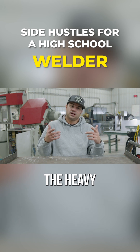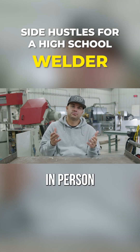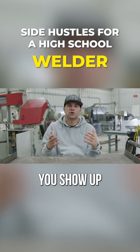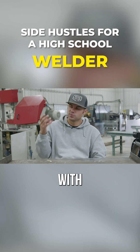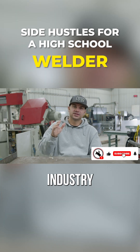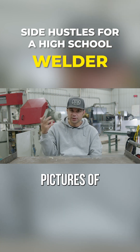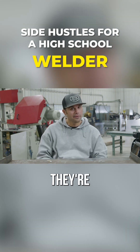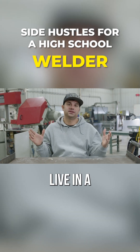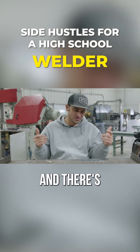A big way to get hired in the heavy equipment game is to take pictures of your work — take pictures of your welds in high school. When you show up in person to that logging contractor, civil contractor, or gravel pit with your work clothes on and pictures on your phone of your work, they're going to hire you. Young people that want to work are so few and far between that if you show up ready to go, they're going to hire you. Idea number three: let's say you don't live in a logging community or the South and there's no equipment to weld on.